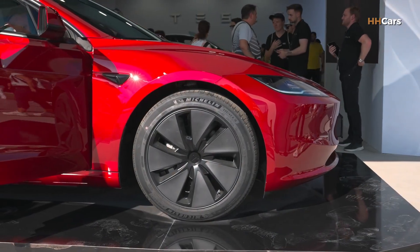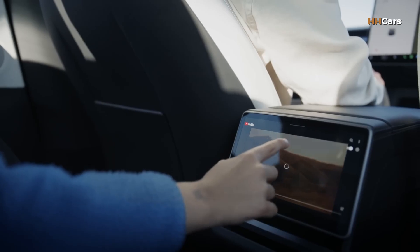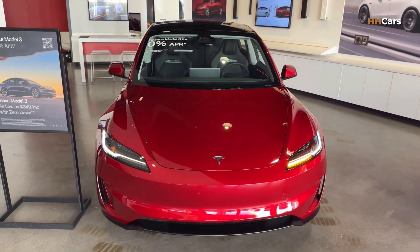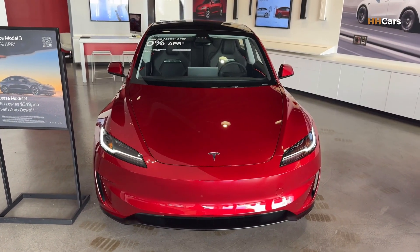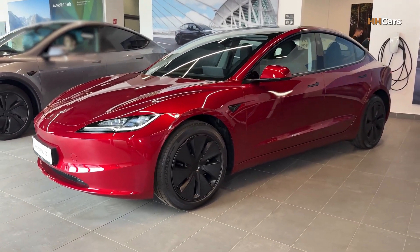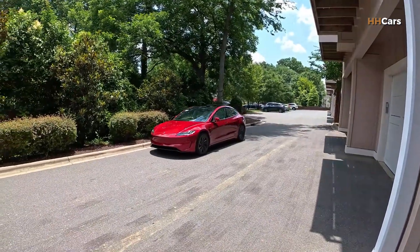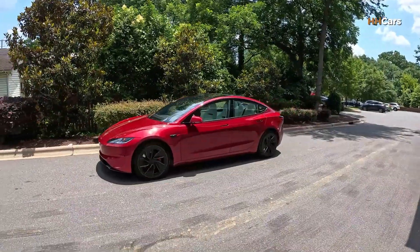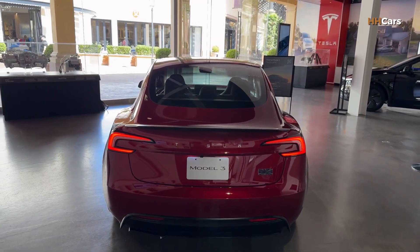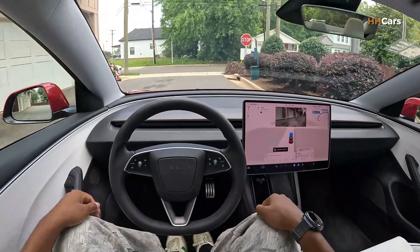Are you ready to experience the revolution? The 2026 Tesla Model 3 is the latest evolution of Tesla's most popular electric sedan. While it keeps its familiar clean design, Tesla has improved the range, power, comfort, and driving experience to stay ahead in the fast-growing EV market. Think of it not as a completely new car, but as a smarter, faster, and more efficient version of a proven favorite.